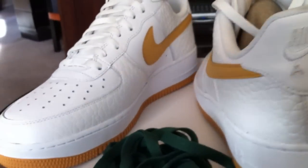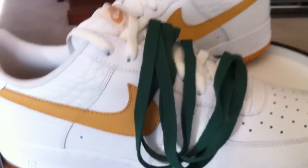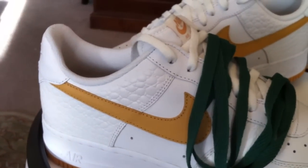Had to pick this up. I'm looking forward to putting those green laces in there, set it off a little bit. I think it's going to work pretty well. I like the color combination. Let me know what you think.